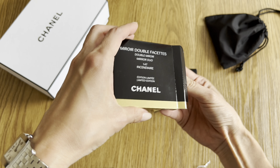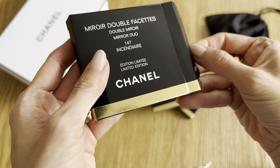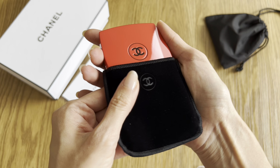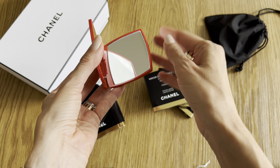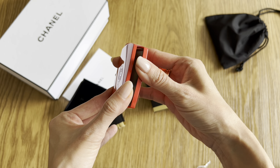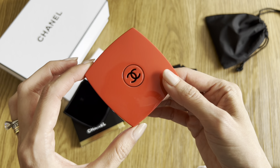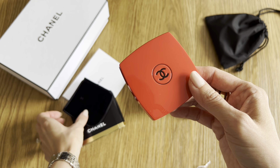This is the first one — I'm going to pop it open. This is the color called Incendiary — I cannot do the French pronunciation. It's a bright pop of red, like an orangey red. You've got a double-sided mirror: one side is regular and the other is magnifying. I've owned the classic black one for a few years, so don't underestimate the quality of the actual mirror on the inside. The actual mirror is really super clear and high quality — you can see every tiny little blemish on your face.